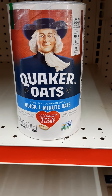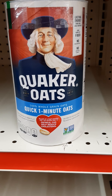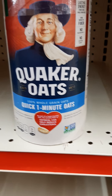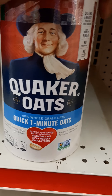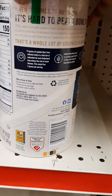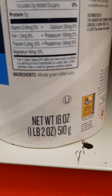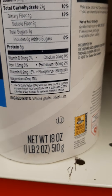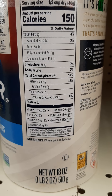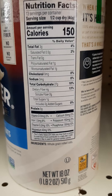Now, I don't eat oats because they're hard for me to digest, but if you do, they have quick oats here — ready in one minute. Good cholesterol-fighting whole oats. The only ingredient is whole grain rolled oats — that's it — at 150 calories for a half cup dry. A good hot breakfast when it's cold outside.